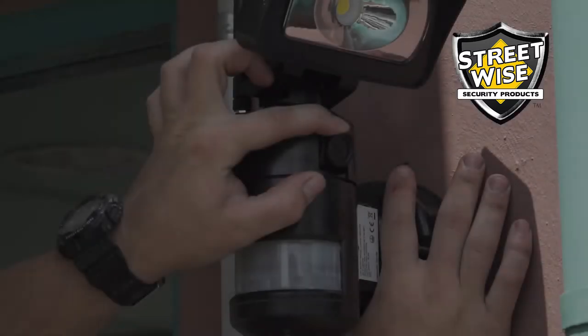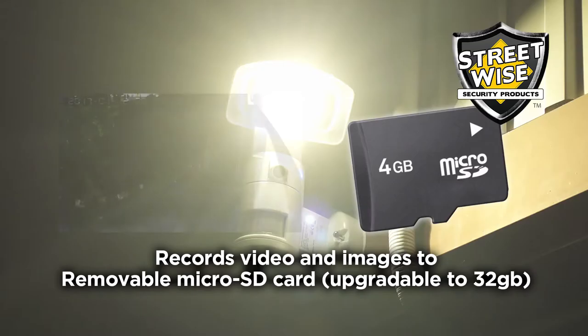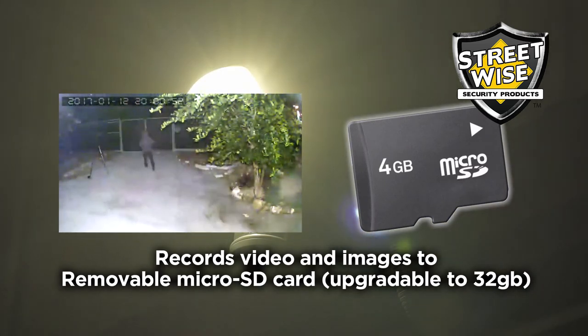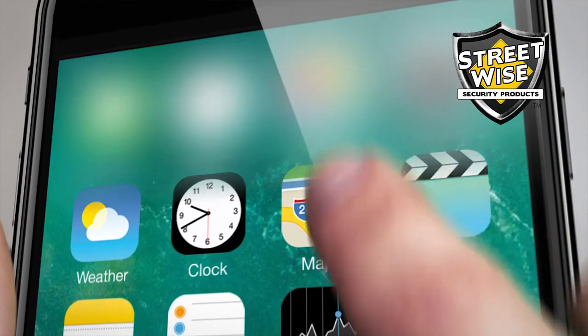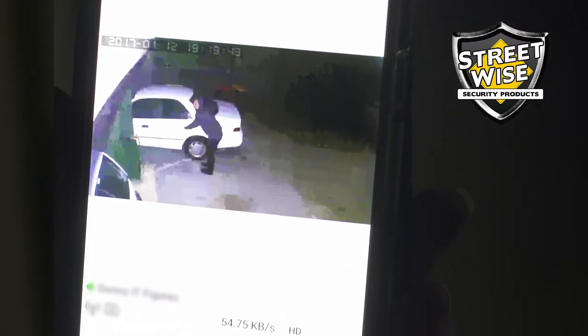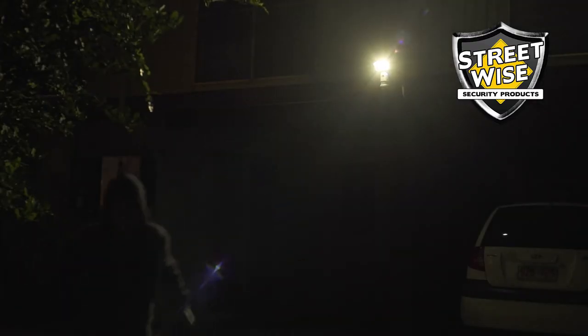Night Watcher features an adjustable built-in digital camera. Record still images and video to a removable SD card, which is included. The Night Watcher 760 also adds Wi-Fi connectivity — you can stream live video to your smartphone, tablet, or computer while simultaneously recording still images and video on the removable SD card.